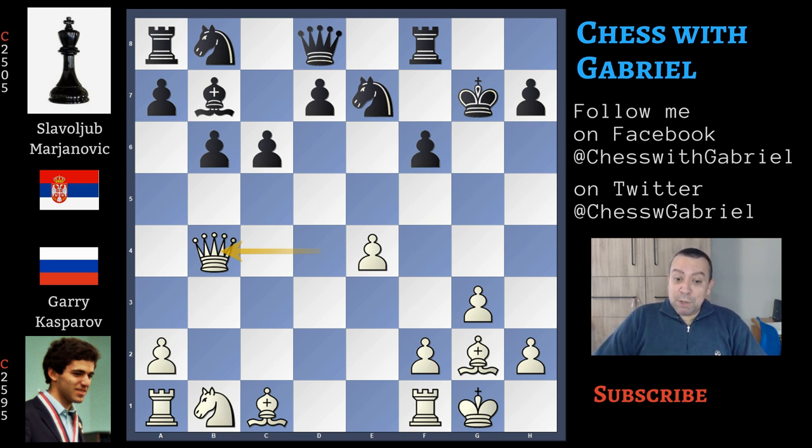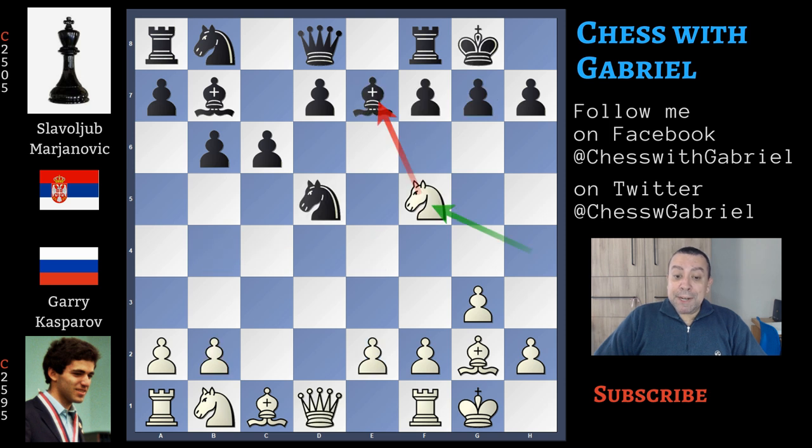Going back to our game: after knight to f5, Marjanovic plays something better than bishop to c5 — he continues with knight back to c7. With this move, black doesn't give e4 with tempo. The bishop is still on e7, so there is no b4 with tempo, and the bishop cannot conquer the long diagonal. So knight to c7 is much better than bishop to c5, and Kasparov continues with knight to c3.